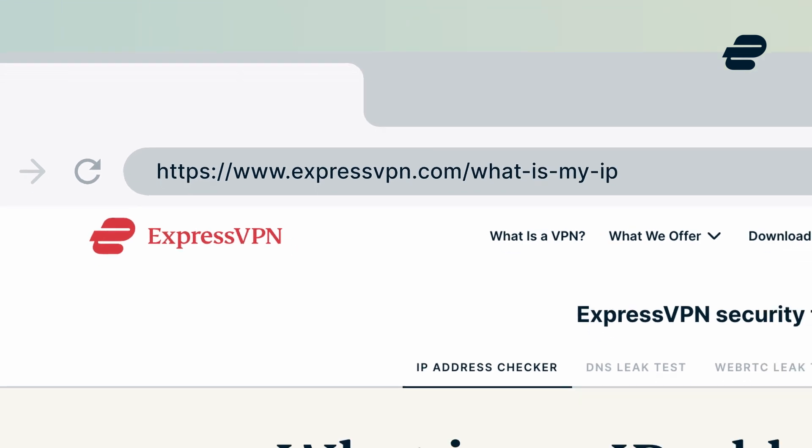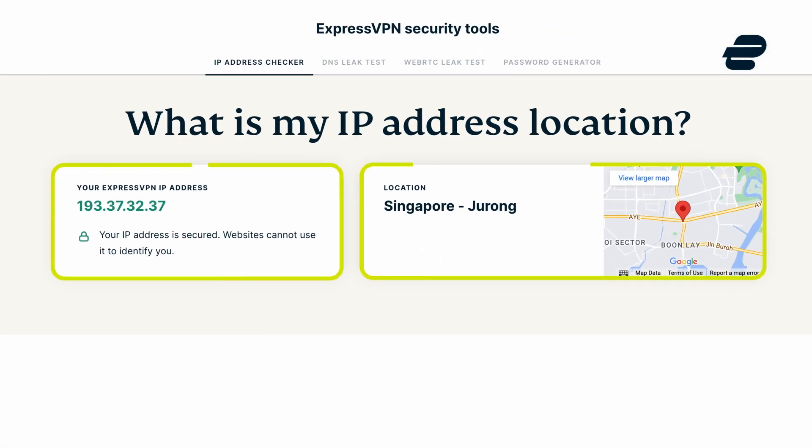To confirm this, head over to our IP address checker here. Your IP address should now appear in the desired location.